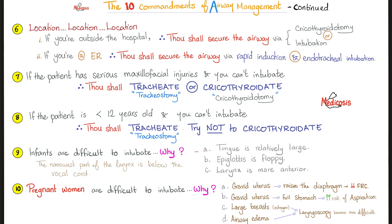What's aspiration? Aspiration is something that was not intended to go to the trachea going into the trachea. Something could be from the mouth, it could be from the esophagus, from the stomach. When this happens to you while you're awake — let's say you are laughing while eating — you cough to prevent aspiration.